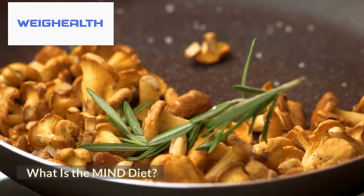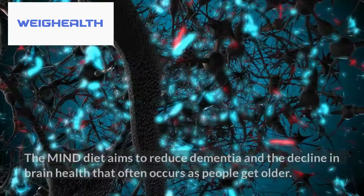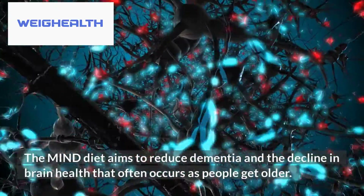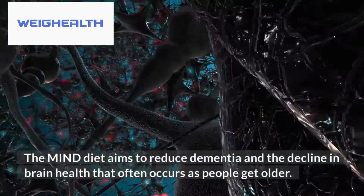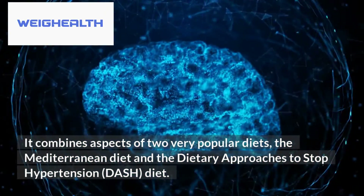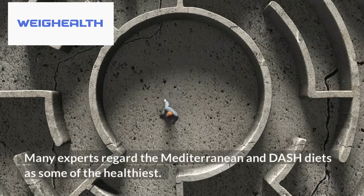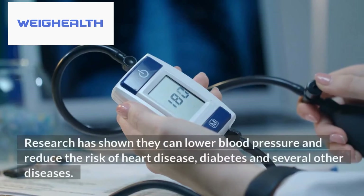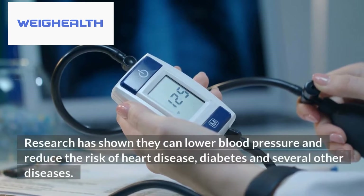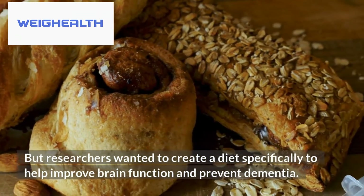MIND stands for the Mediterranean DASH Intervention for Neurodegenerative Delay. The MIND diet aims to reduce dementia and the decline in brain health that often occurs as people get older. It combines aspects of two very popular diets — the Mediterranean diet and the Dietary Approaches to Stop Hypertension diet. Many experts regard these as some of the healthiest diets, and research has shown they can lower blood pressure and reduce the risk of heart disease, diabetes, and several other diseases. But researchers wanted to create a diet specifically to help improve brain function and prevent dementia.